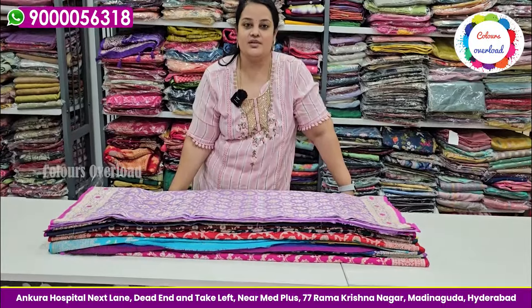This is a pink stripe saree with a pink blouse. We also have a brown blouse option — this is a rich color with a plain blouse with the border.